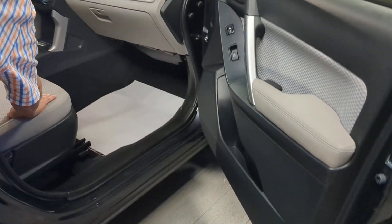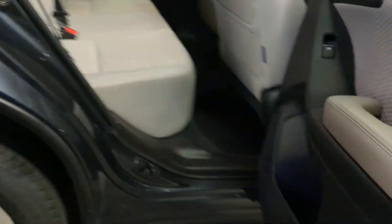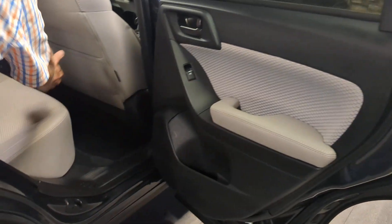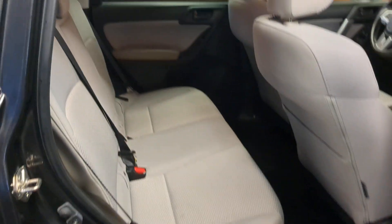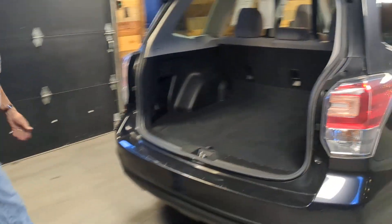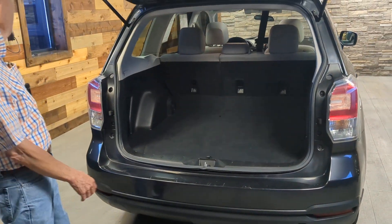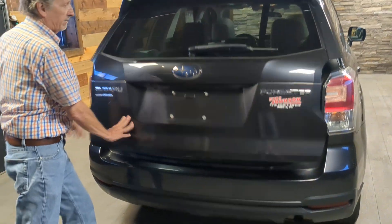Nice clean interior. No odors in this car. Generous backseat room. Backseat pocket here. And come on around back. Excellent cargo space as well. Fold those seats back down if you're really needing some extra space.